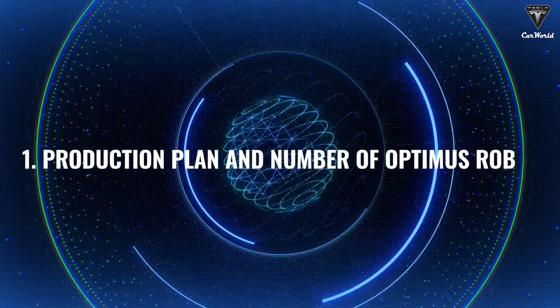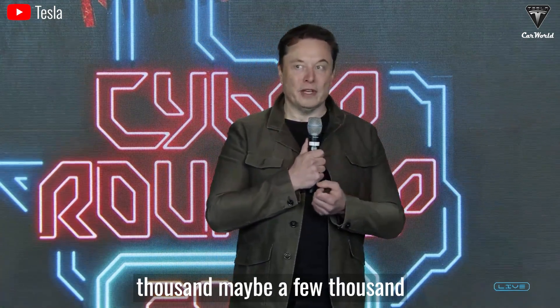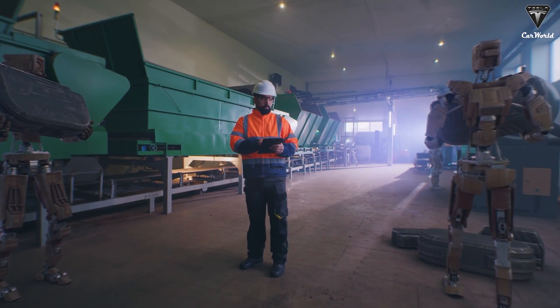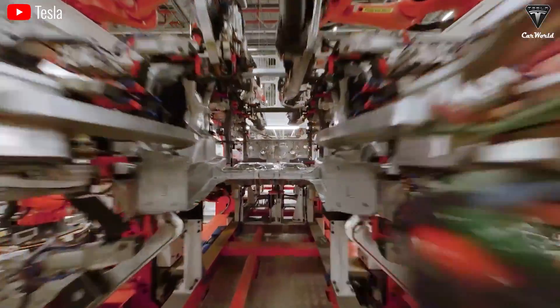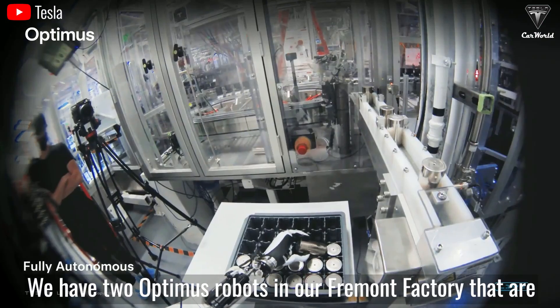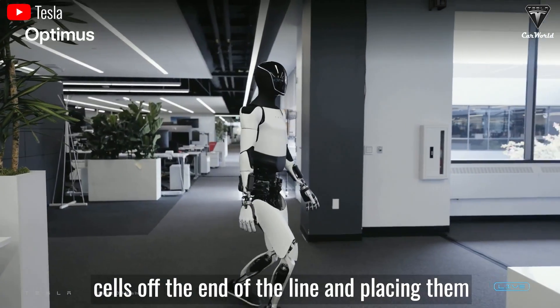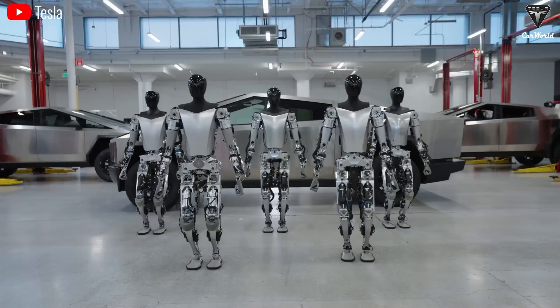The ambition of having thousands of humanoid robots working in industrial factories has been around for decades. However, so far almost no company in the world has achieved this. At the June Tesla shareholder meeting, Tesla's owner confirmed that there are currently two Optimus robots performing basic tasks at the factory: taking cells off the end of the line and placing them in a shipping container.